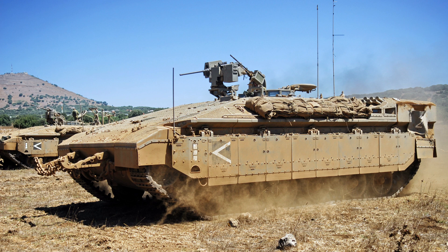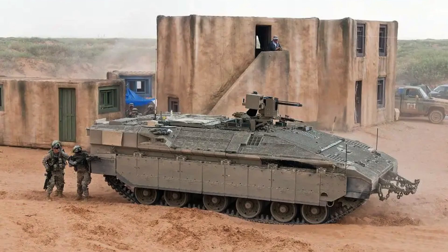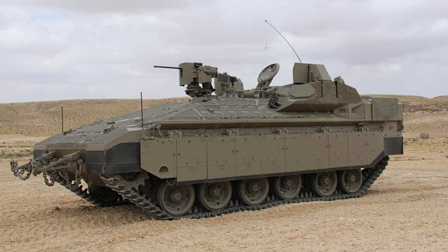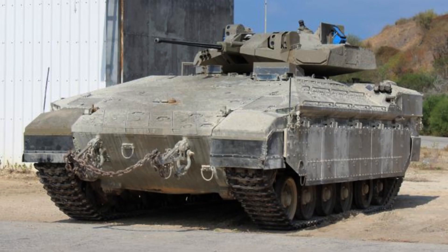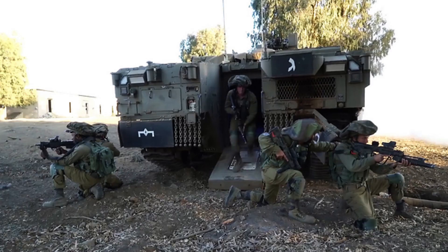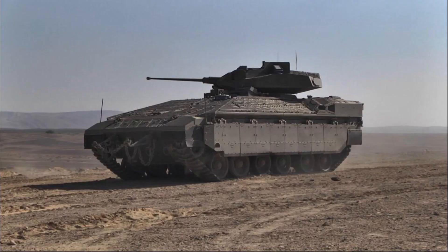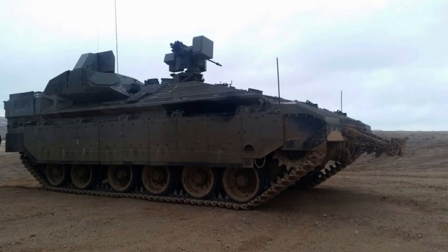The soldiers inside continued their mission without any adverse effects, further exemplifying the robust construction and resilience of the Namer, allowing it to withstand significant blasts and continue operations without compromising the safety of the crew. The successful performance of the Namer in such challenging combat situations underscores its reputation as a highly protected and survivable armoured vehicle. The Israel Defence Forces have designated the Namer for distribution to infantry and combat engineering forces, and the vehicle has seen operational deployment, including two Namers from the Golani Brigade participating in the Gaza War.